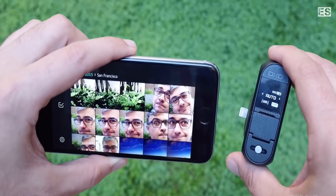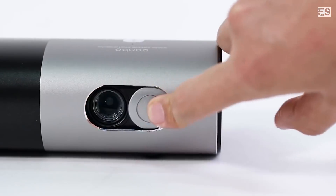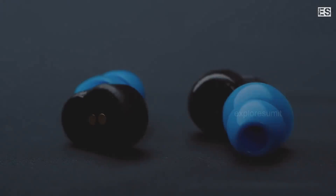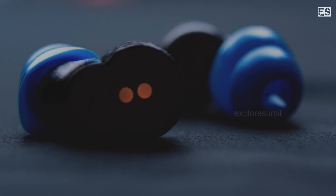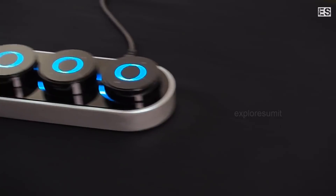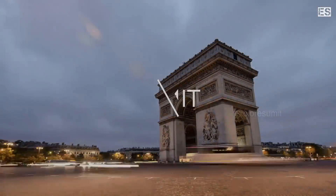What's up guys, Sumit here and in this video I will tell you about 5 high-tech gadgets which are completely new technology based and there are also some new innovative gadgets which are next level of technology. In the future they are going to be used much more, and these gadgets are available on Amazon and other websites which I have provided in the description below. So without further delay, let's go for it.